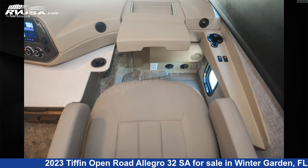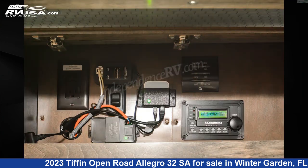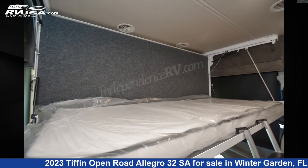This 2023 Tiffin Open Road Allegro 32 SAW is built on a Ford F53 chassis. Remember, this is an AI-generated video of one of thousands of classified listings on RVUSA.com. If you're interested in this unit, visit the link in the video description to view more photos and the current price, or reach out to the seller.